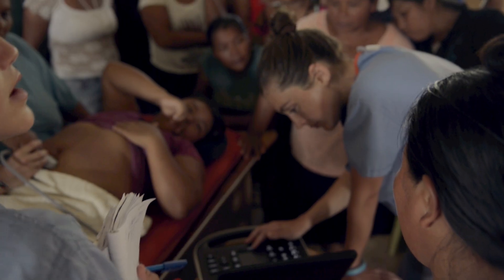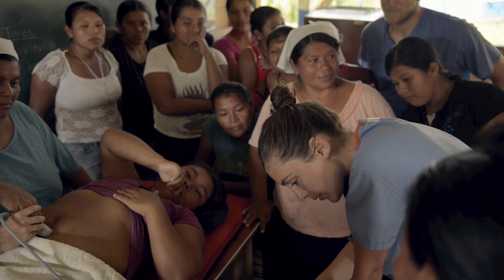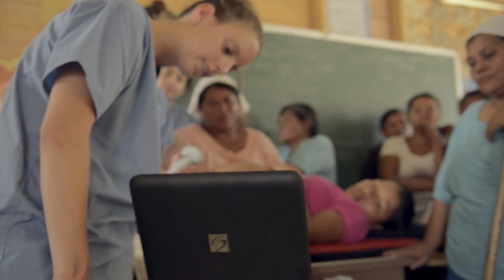Hopefully this will be an encouragement to them when there are complicated births. They have an option to send these women to the island to get further help, which otherwise they might not have been able to do.